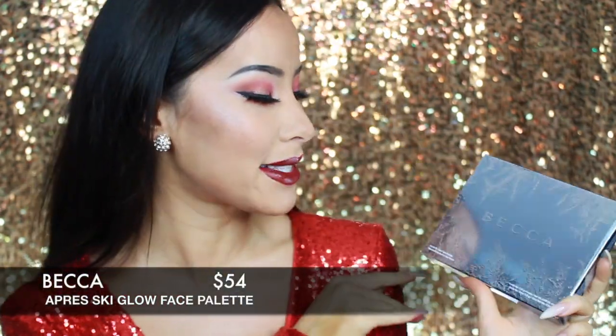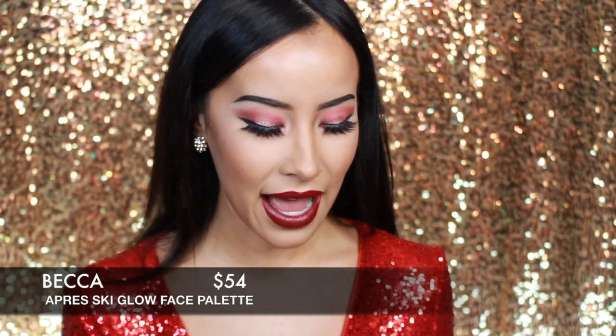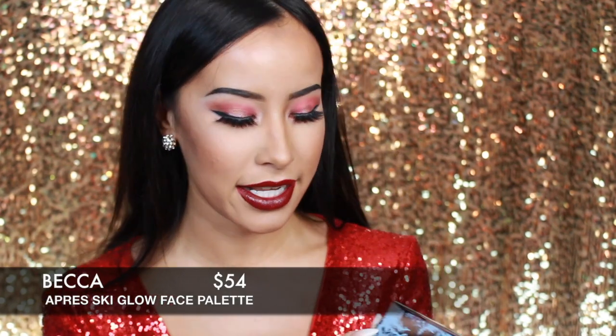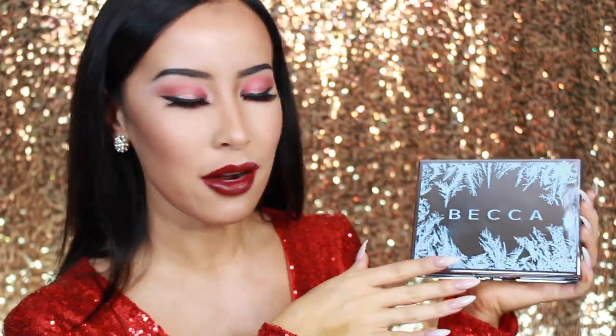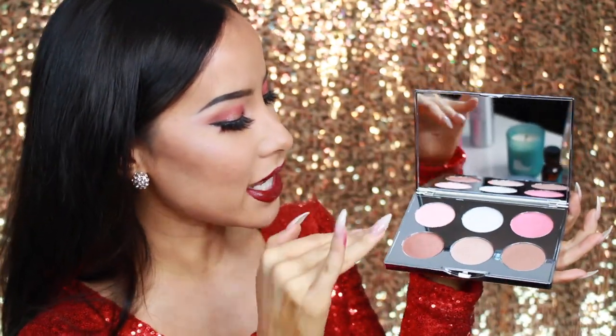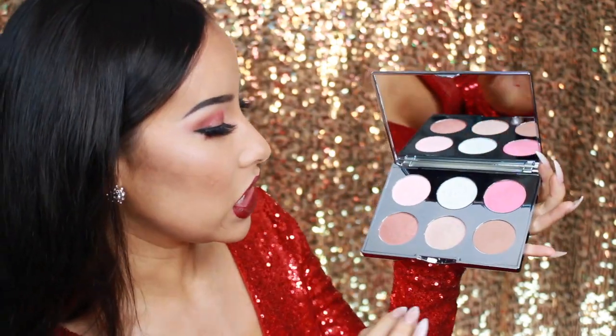The first thing that just screams holidays is the Becca Cosmetics Opry Ski Glow Palette. This palette is absolutely beautiful. I was opening it yesterday and my boyfriend Franz looks at it and says, oh that's a nice palette — so if a guy thinks it's a nice palette, it's a nice palette. Let's take a closer look. This is the cover — it is limited edition, it's for winter, it's like frosted. When you open it up there is a full-size mirror inside along with your favorite highlighter colors.